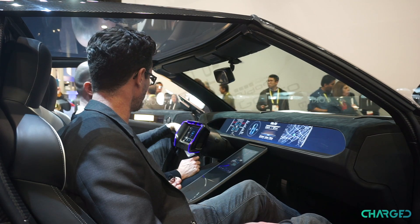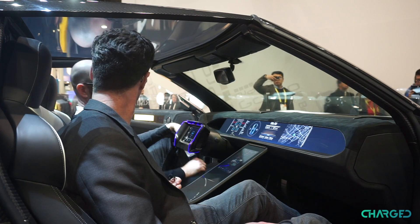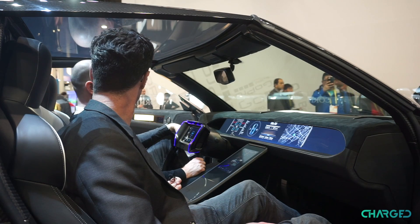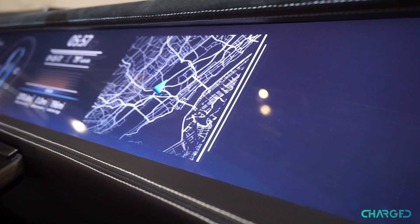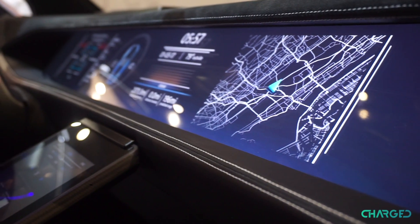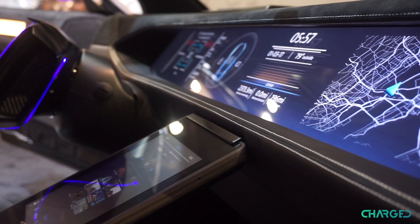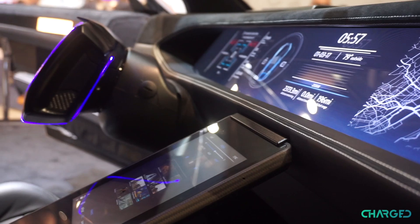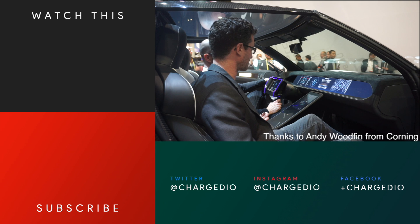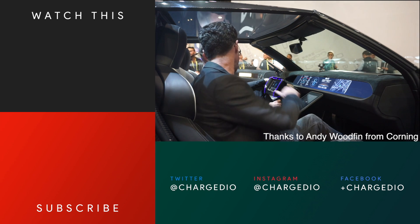So when does Corning get into the automotive business and start rolling these out? Right now — actually before right now. There are a few vehicles on the road today that have this technology integrated into them. We're working with most every auto OEM in the world and have active development programs with a number of them. So in the next few years, you'll definitely see more vehicles on the road with the interior technology as well as the glazing and window technology. Looking forward to seeing more Gorilla Glass rolling around on the roads and not just in our pockets. My pleasure. Thank you very much.